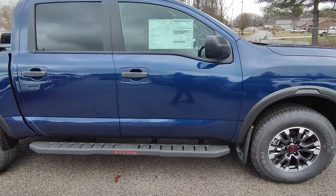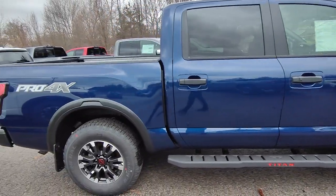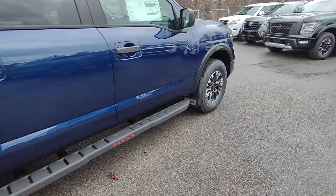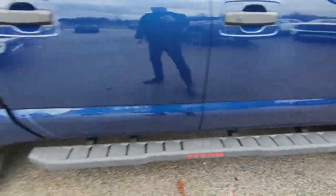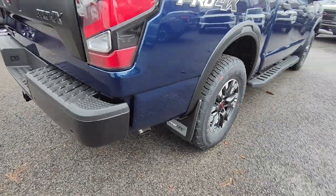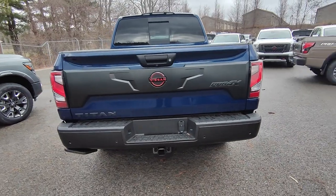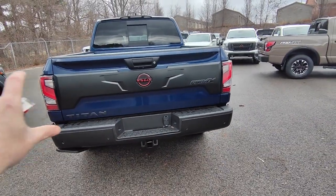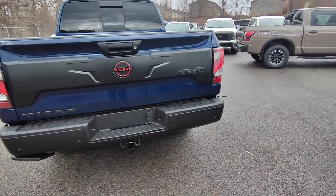You get the Titan boards which is super nice with that reddish-orange Titan labeling there as well, and coming through the back you do get the Pro 4X mud flaps down there as well and then on the back also. Coming to the back, this is probably one of my favorite styling designs — having this little strip on the back that says Pro 4X. It just adds to it again.